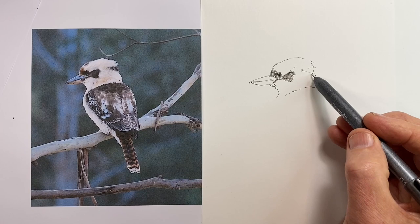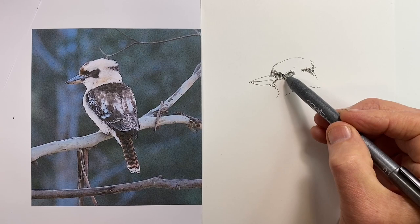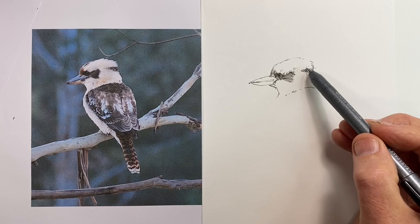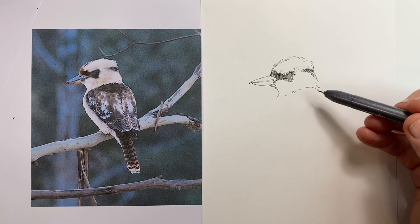I'm being fairly light and tentative — I haven't really decided in what way I'm going to render the bird. Unusually, I have chosen a 0.1mm pen for this instead of the normal 0.3mm. I had used this quite successfully in an architectural drawing yesterday, so I thought it would be interesting to see how it went with a totally different subject.